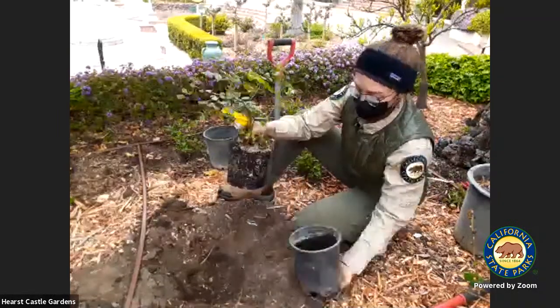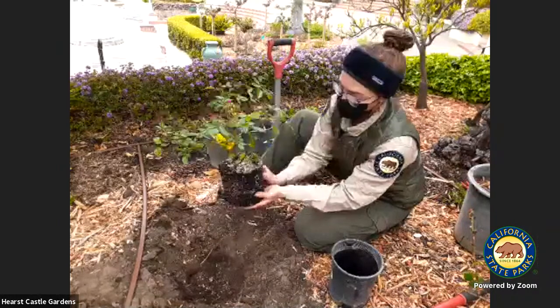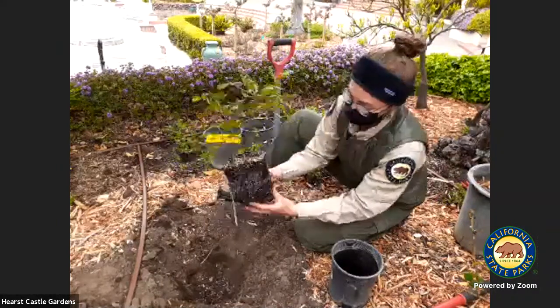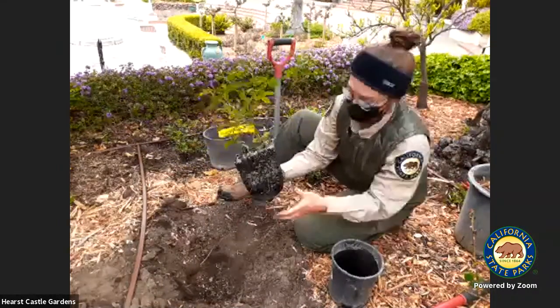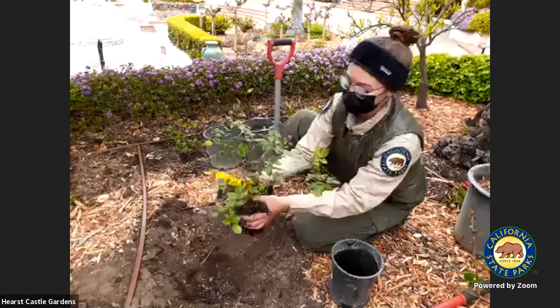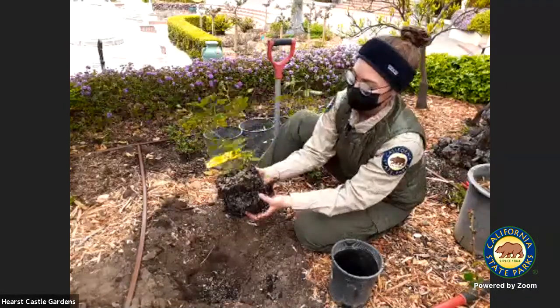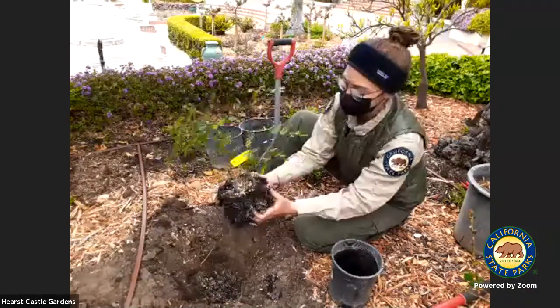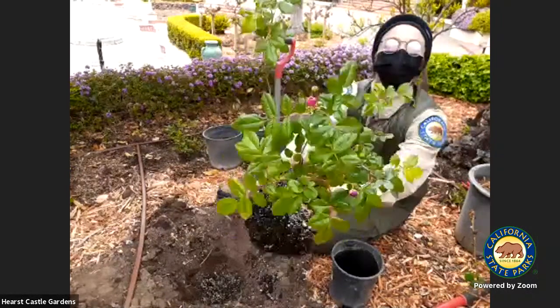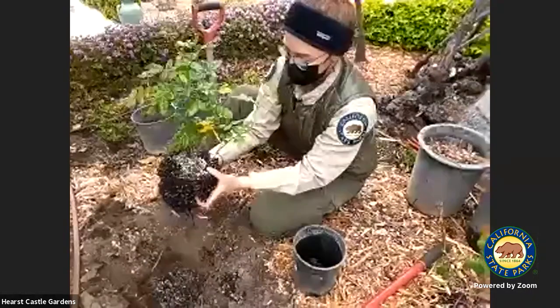I pre-dug this hole. I'm going to break up the roots slightly. Tracy, do you remember the name of this rose? A 1909 Excellenz von Schubert — close! It has beautiful purple flowers about to bloom.